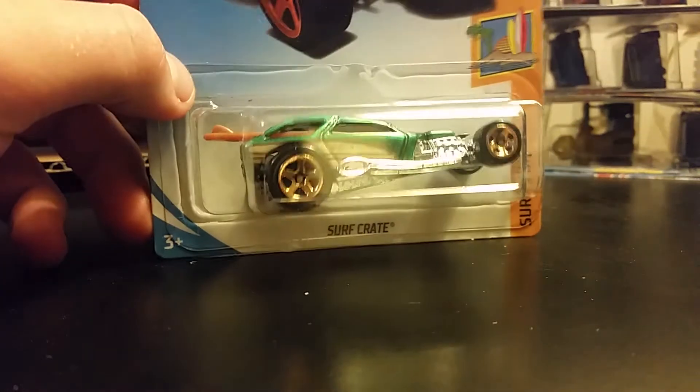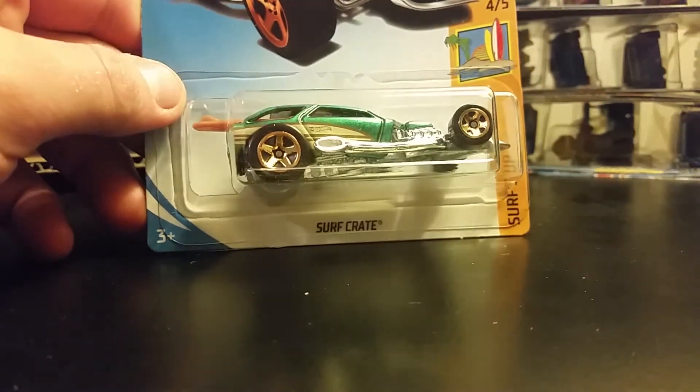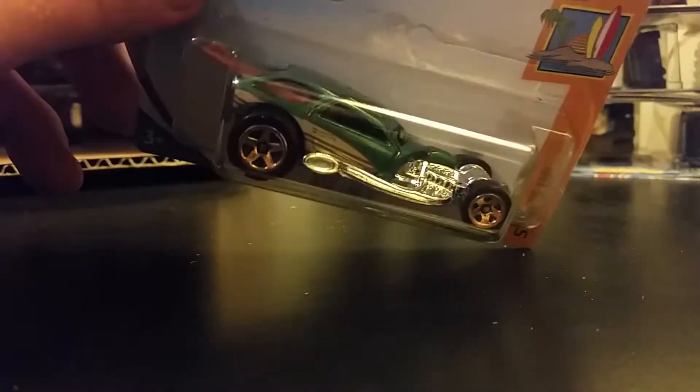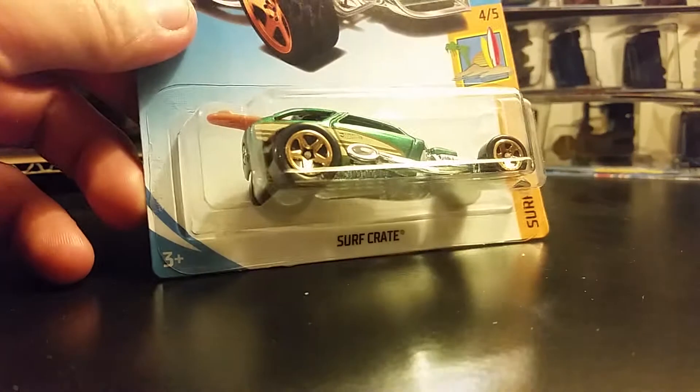Another Baja Hauler. And Surf Crate — which is a Kmart exclusive color. This one's a little tight in the package... there we go. Really nice one too. You get two — that's right, you get two of each of the exclusive colors.